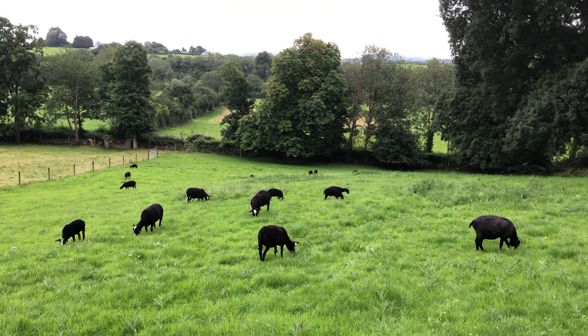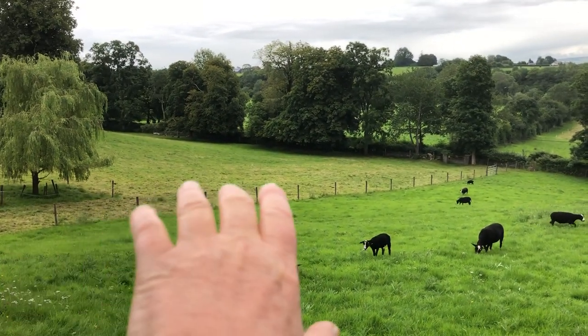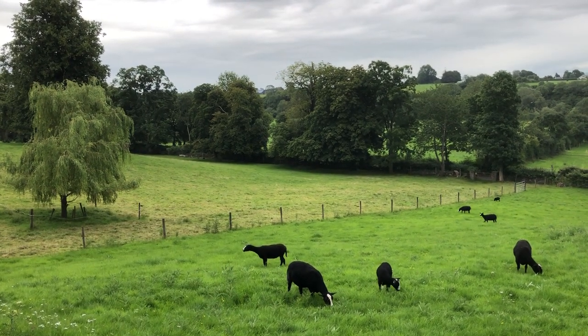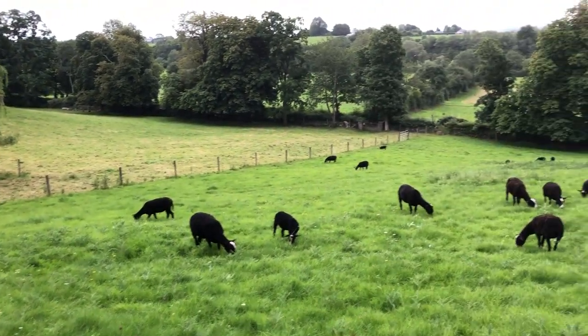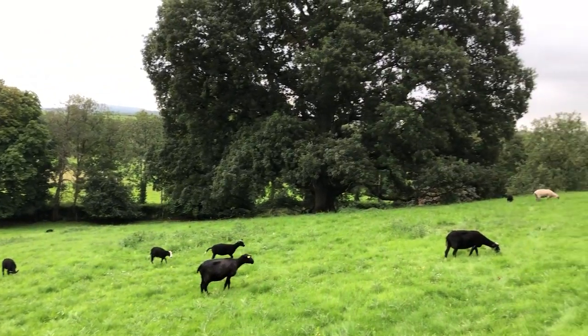There are a lot of thistles but they're far less than there used to be. The horses were grazing this last bit over the past week or so. I think I've got some very happy sheep, and it's beginning to rain so I'm going to go inside.